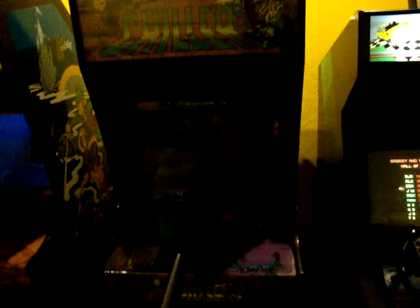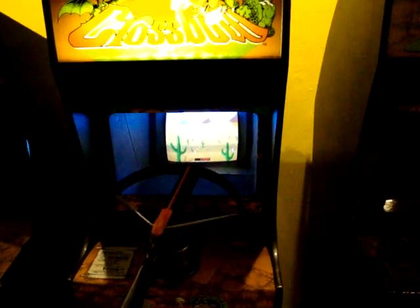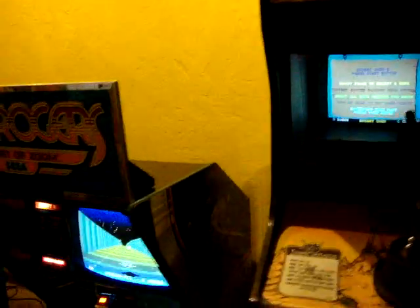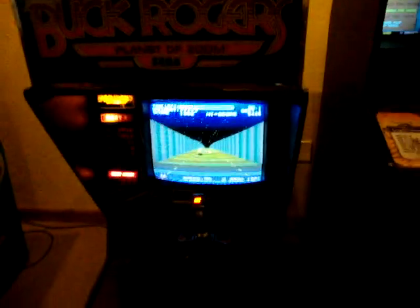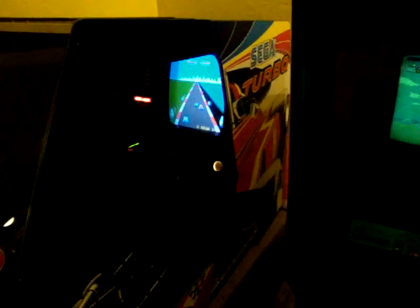Unfortunately the Chiller is not working today. It was working the last time I came here and I didn't grab a video of it, and I should've. It's a controversial classic gun game by Exidy — a horror style game, very cool. Just a few more Exidy gun games — Crossbow. Sega sit-down Buck Rogers — pretty decent, though the monitor's a little funky on it. Choplifter. And there's a Sega Turbo in the corner — I was playing that for a while. I love it.